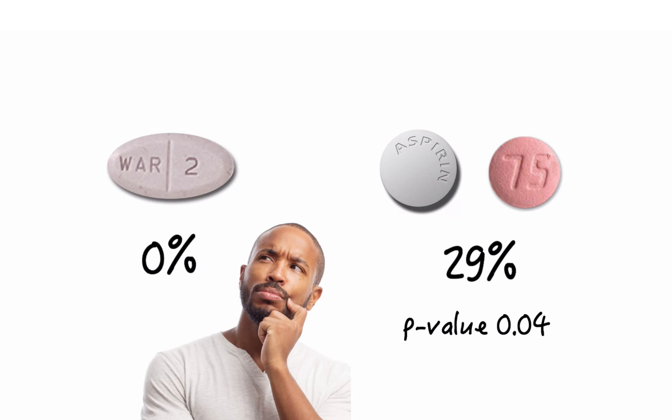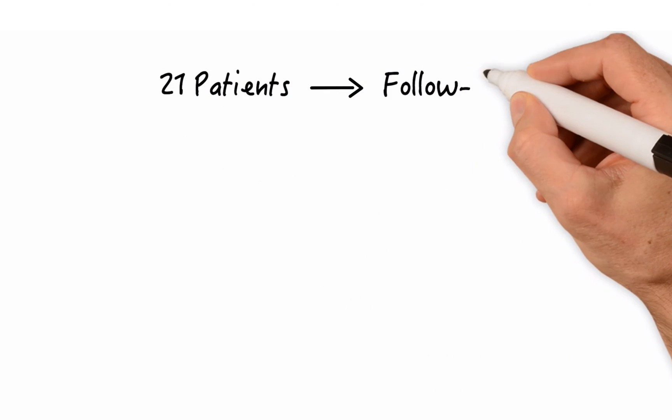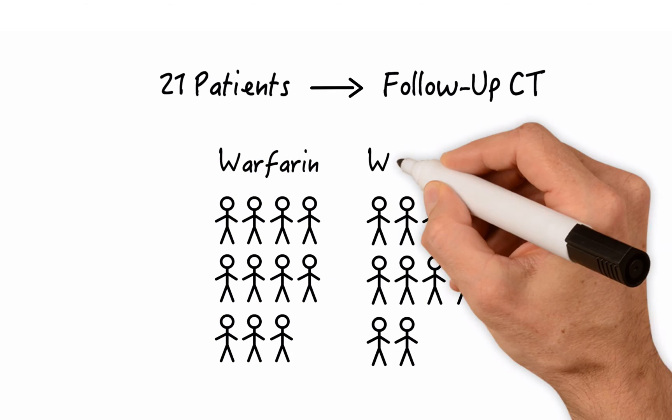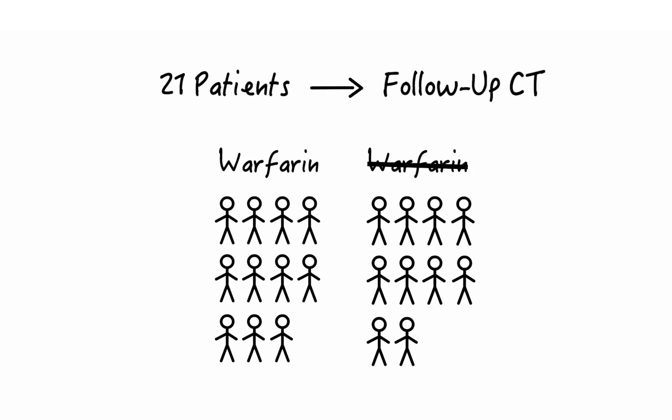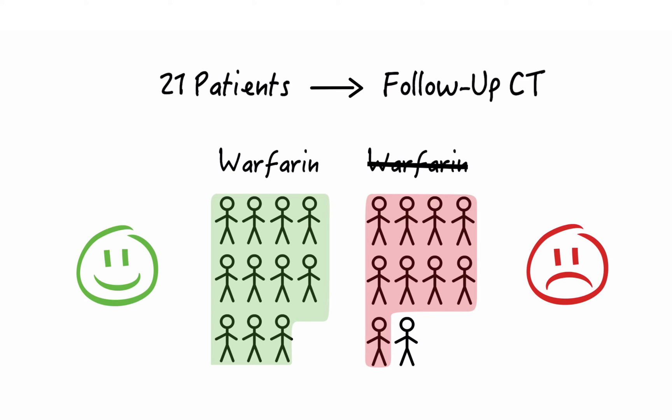What happens to patients with reduced leaflet mobility who are put on warfarin? Can the clot be resolved? The authors looked at that too. 21 patients with reduced leaflet mobility had follow-up CTs — 11 were on warfarin and 10 were not. The mobility problem resolved in all patients on warfarin, but remained in 9 out of 10 patients who were not on warfarin. The problem, however, is that most patients choose a bioprosthetic aortic valve to avoid oral anticoagulation in the first place — and that reasoning now has lots of question marks.